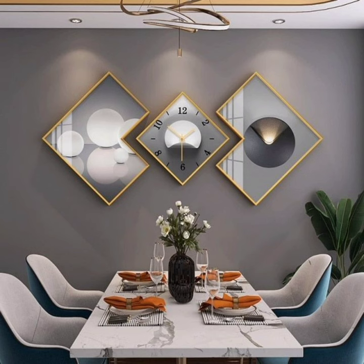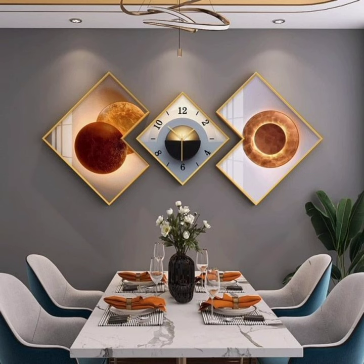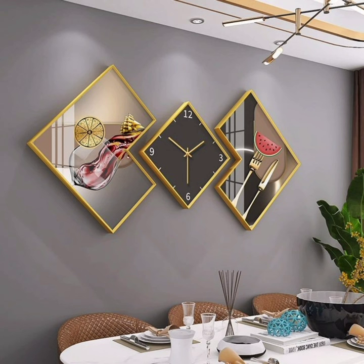Number 2: Rustic Charm. If you are a fan of rustic decor, consider a wall clock with a distressed finish or a wooden frame. The warm tones and warm texture can bring a cozy farmhouse feel to your home. Hang it in the kitchen or dining area for that perfect blend of functionality and charm.